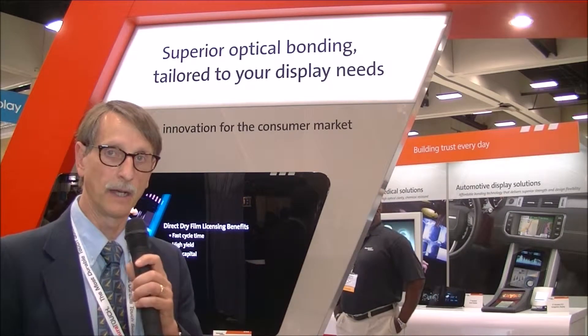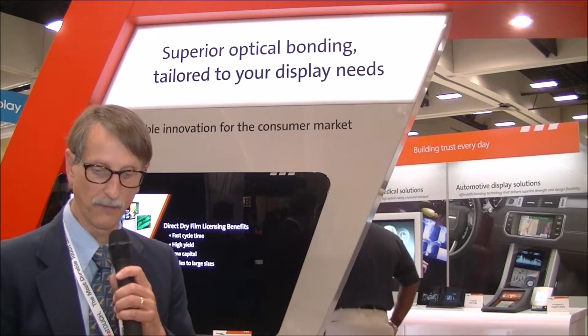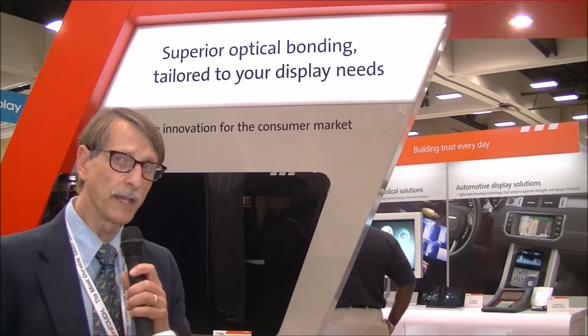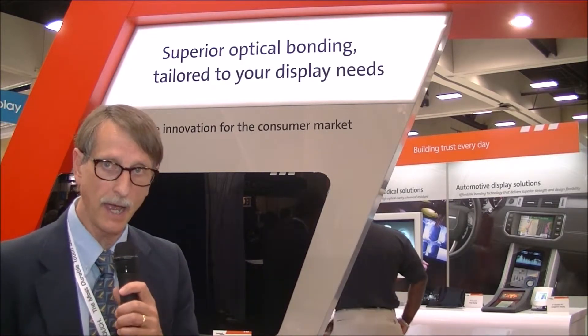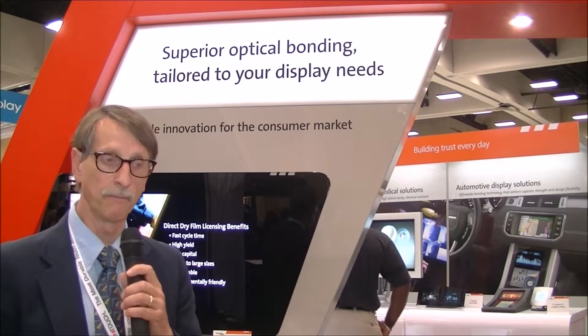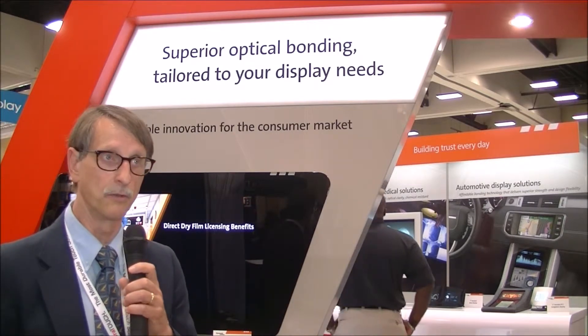It would then come back to DID where they would finish off the device by adding the backlight and the frame and whatnot. Now, since they've licensed the Rockwell bonding technology, they don't have to send it back out — they can basically do the bonding in-house. That will save obviously some time and money in shipping and should be more cost effective and timely for them.